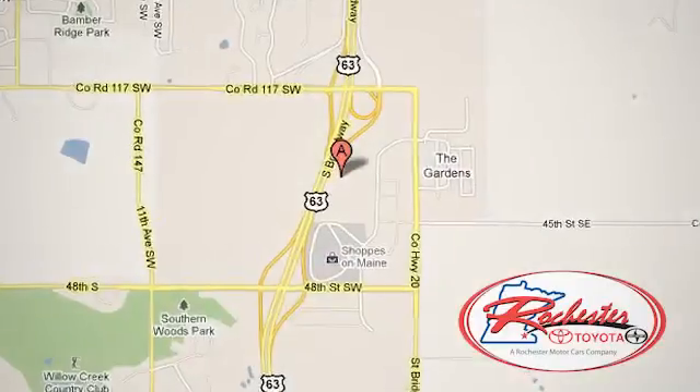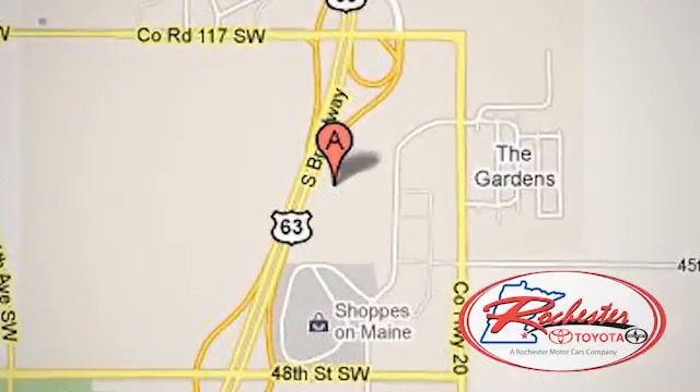We're conveniently located between 40th Street and 48th Street, Southeast on Highway 63 South in Rochester, Minnesota.